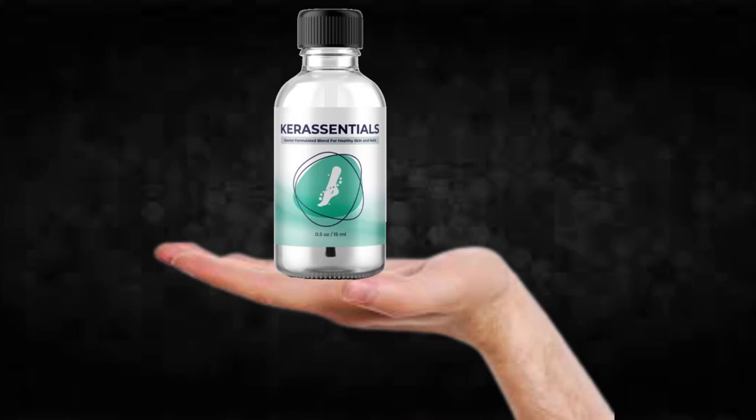Hi, my name is Thomas and today I'll tell you everything you need to know about Care Essentials before actually buying the product. I also have two really important alerts, so pay close attention to what I have to tell you.